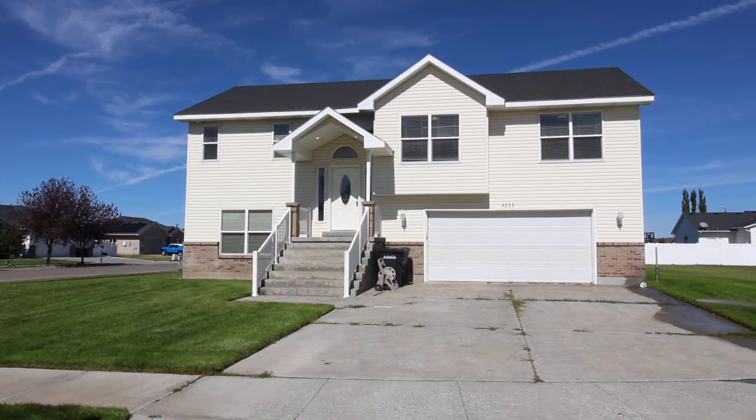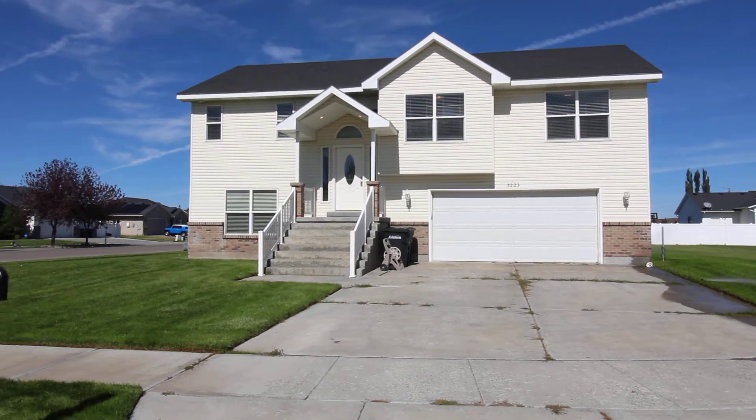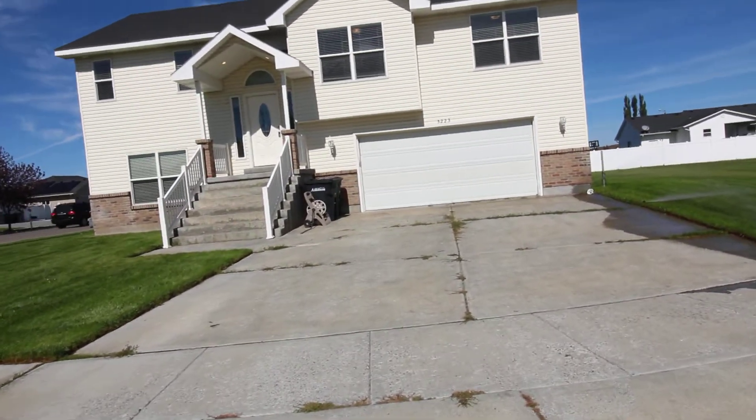Welcome to Jacob Grant Property Management. Today we're going to be touring 5223 Trade-In Drive. This beautiful home is within a wonderful neighborhood, close to local entertainment, malls, and Costco about 10 minutes away.